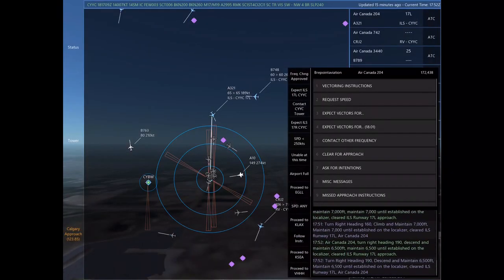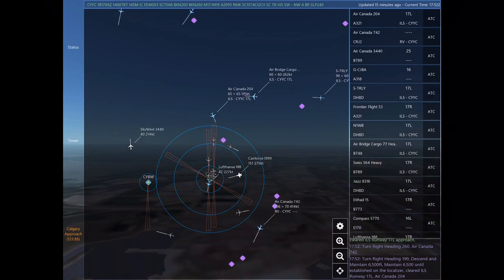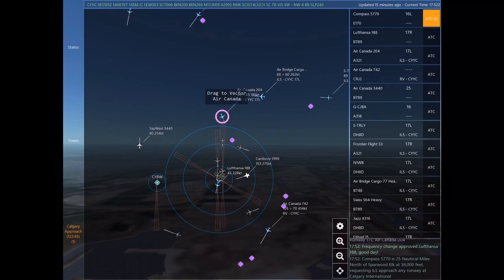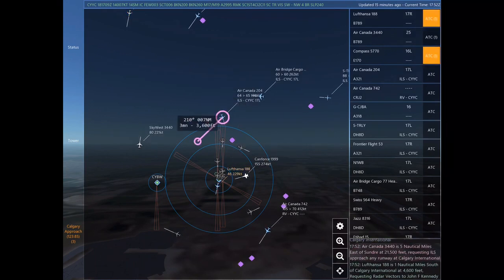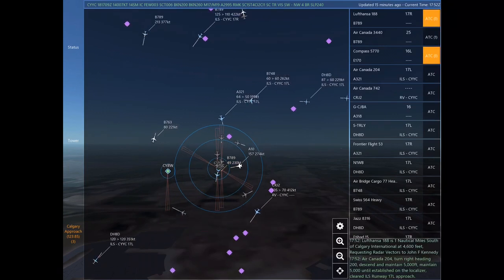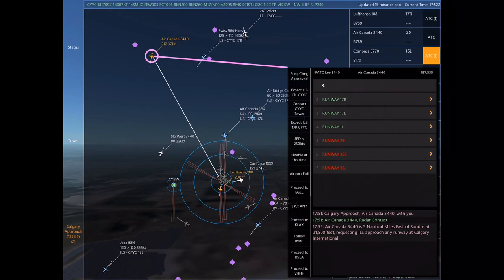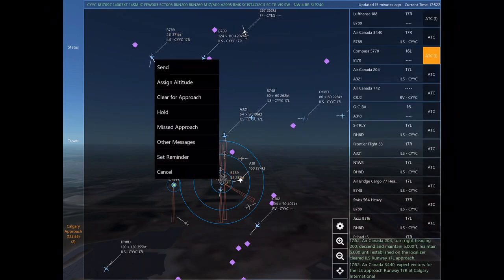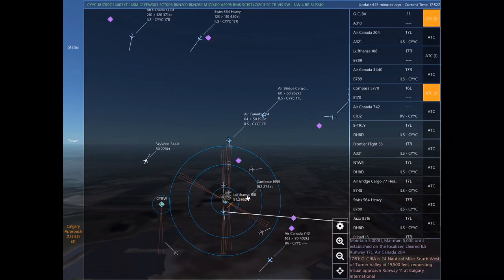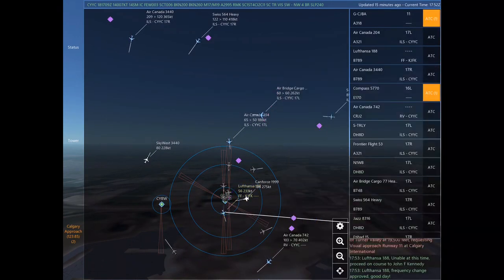Air Canada 204, turn right heading 190, descend and maintain 6,500. Maintain 6,500 until established on the localizer. Cleared ILS Runway 17 left approach. Air Canada 742, turn right heading 190, descend and maintain 6,500. Maintain 6,500 until established on the localizer. Cleared ILS Runway 17 left.